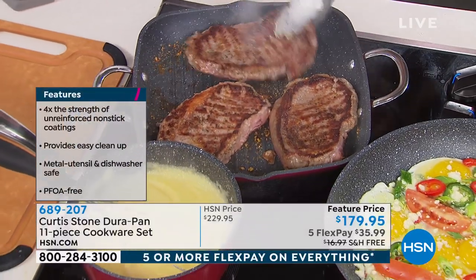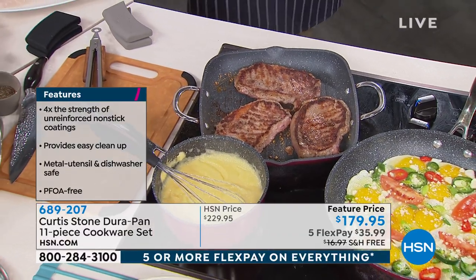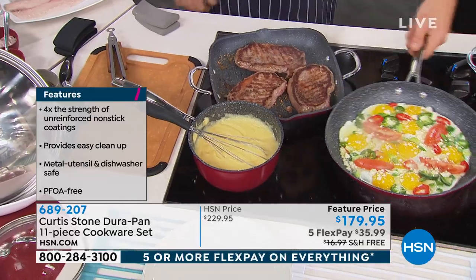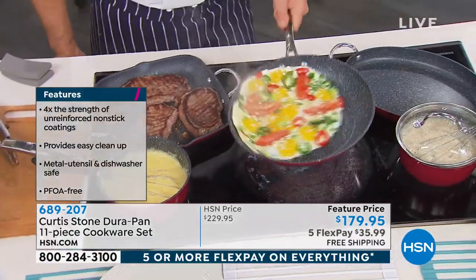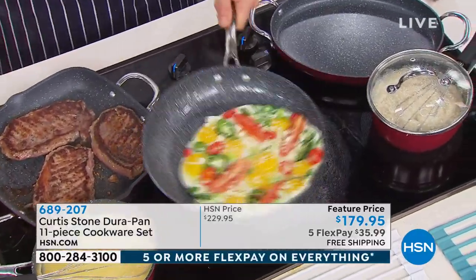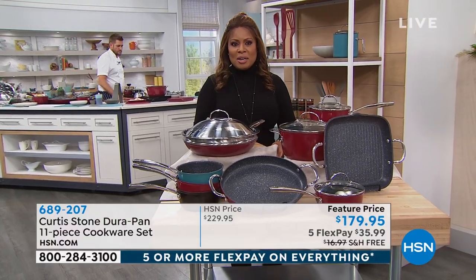Free shipping and handling on this one. We want to hear from you. Here are the colors to choose from: turquoise, red, and black. The stone gray is completely sold out. If you've been eyeing this all weekend long and you haven't ordered, be sure to put your order in — what an incredible value.